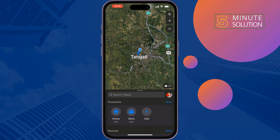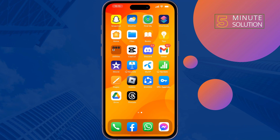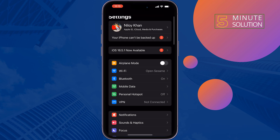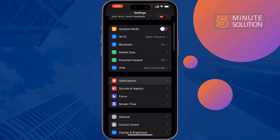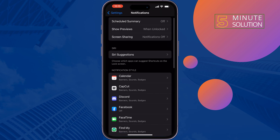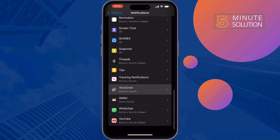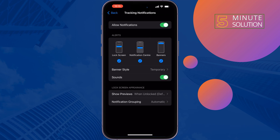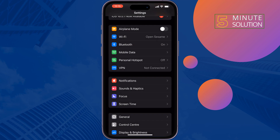The second solution is to enable Maps notifications. To do that, go to Settings, tap on Notifications, scroll down and you will find the Maps notifications option. Tap on it, make sure to enable Allow Notifications. You can also change the notification settings from here, then check if the problem is fixed.